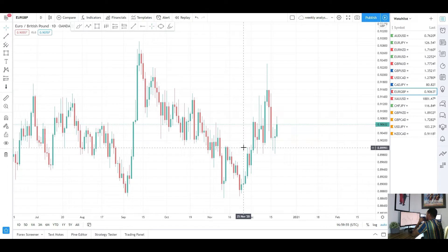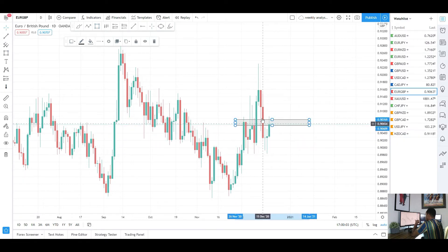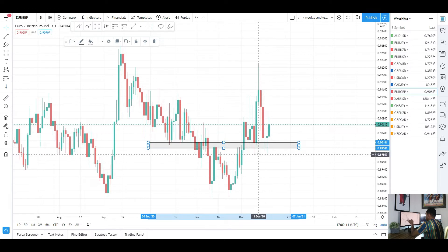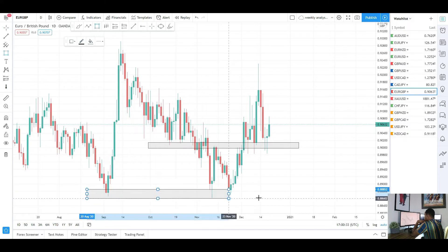Up next is EUR/GBP. On the daily chart we were expecting a move to the downside this week, and we did get that move. We were expecting a move into this level of previous resistance and support — we did get a move into that area but price broke straight through it, going to test this area here, which is a really nice key level. Adding a support line along here and resistance as well — a really nice key level around 0.9000. We're just holding on to that, so potentially could be seeing another push to the upside.